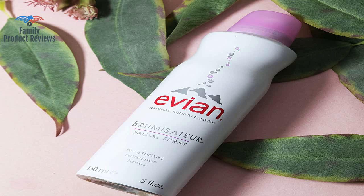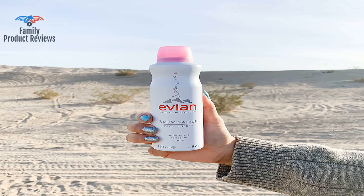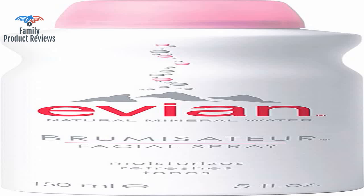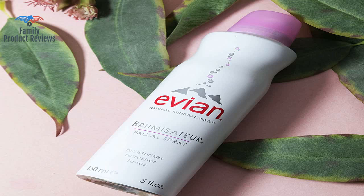Keep it in the refrigerator, on ice, or something. When you want a real cold treat, put Evian in the fridge then spray on your face. There's no way they can get this wrong.